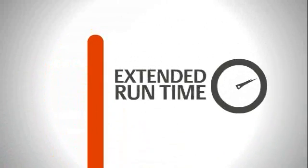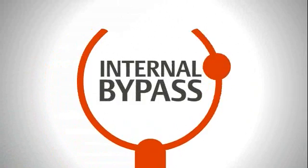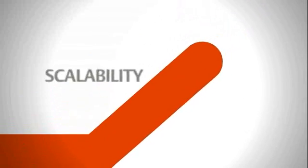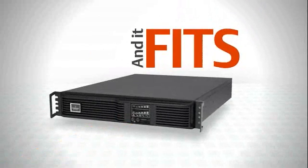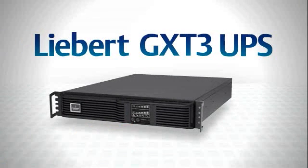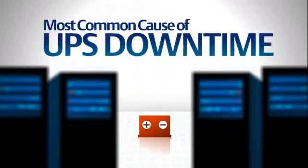The Liebert GXT3 provides true online protection in the smallest footprint available in its capacity range. It offers external batteries for extended runtime and internal bypass capability, resulting in continuous uptime for the connected equipment, plus ease of scalability and hassle-free maintenance. Battery failure is the single most common cause of UPS downtime.